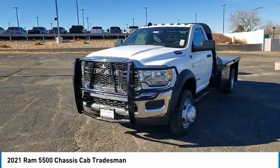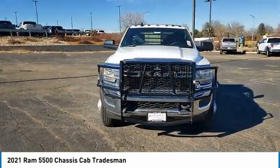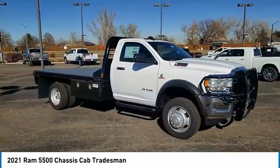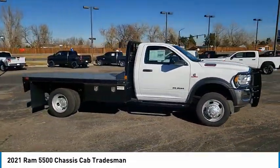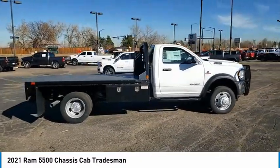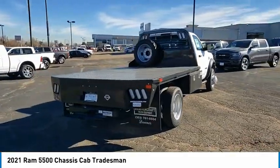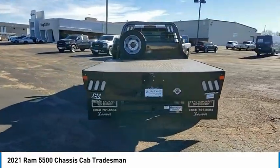You are going to love the 2021 Chassis Cab. The Ram Chassis Cab screams heavy duty. The ability to tailor this truck for your needs will leave you little reason to look at anything else. The interior provides plenty of functional and technology features and an ample amount of storage.